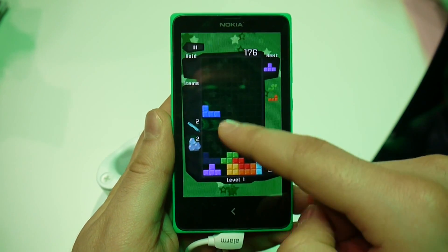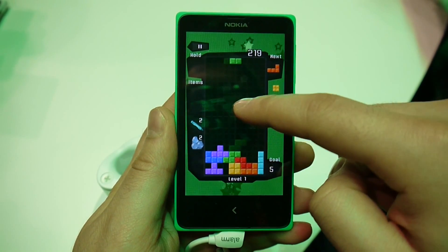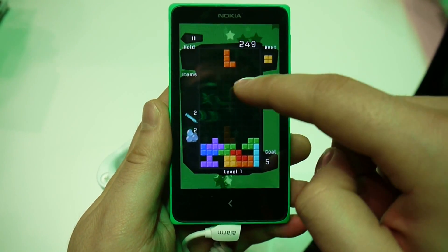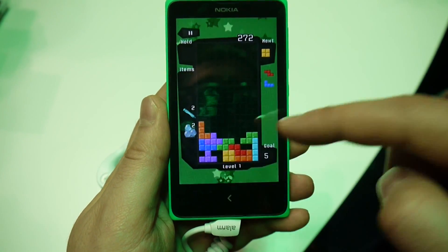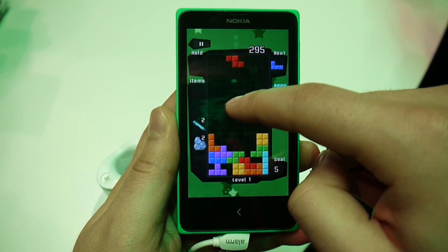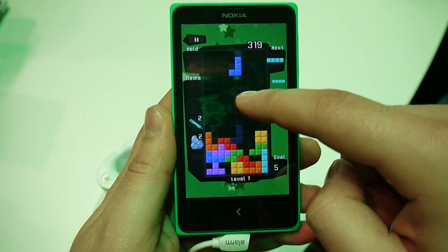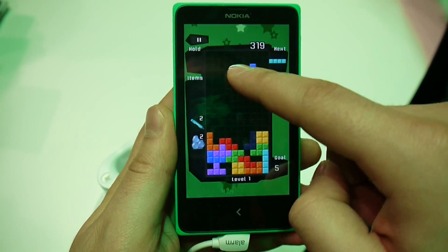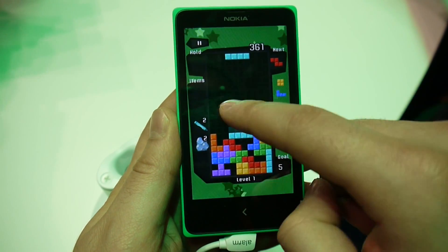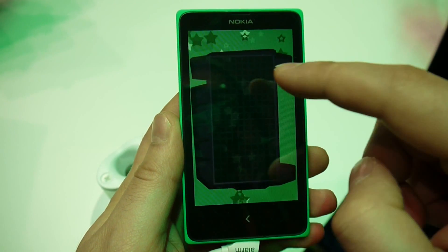The Nokia X is built on top of the Android operating system, and in fact it can run many of the Android apps that are already available out there. For example, here we have Tetris by EA Games and it runs pretty well with no lags or delays. Of course, we're not expecting it to handle heavy games as well. You'll also be able to sideload applications on this device, but compatibility isn't 100% guaranteed.